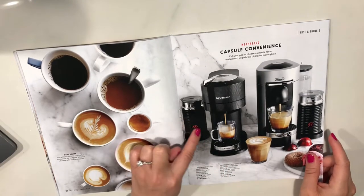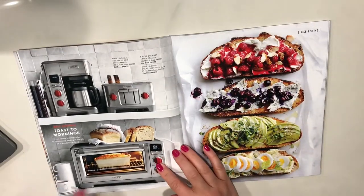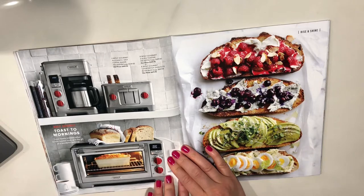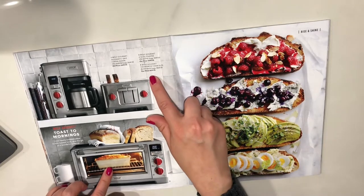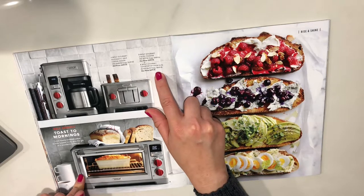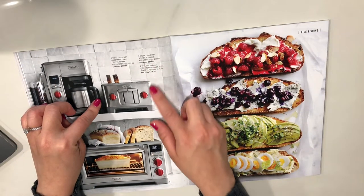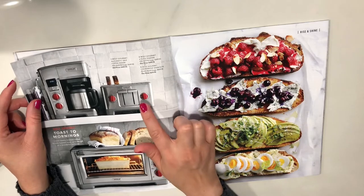I do have the milk frother and I really like it a lot. Wolf Gourmet — toast to mornings. From freshly brewed coffee to fully loaded toast, give the gift of a wonderful wake-up. The Wolf Gourmet Countertop Oven Elite — wow, that's a bit too expensive. They sell it for $679.95, I'll have to pass. The Wolf Gourmet Four Slice Toaster sells for $399.95. I like toast, but I don't like toast that much. I'll have to pass.